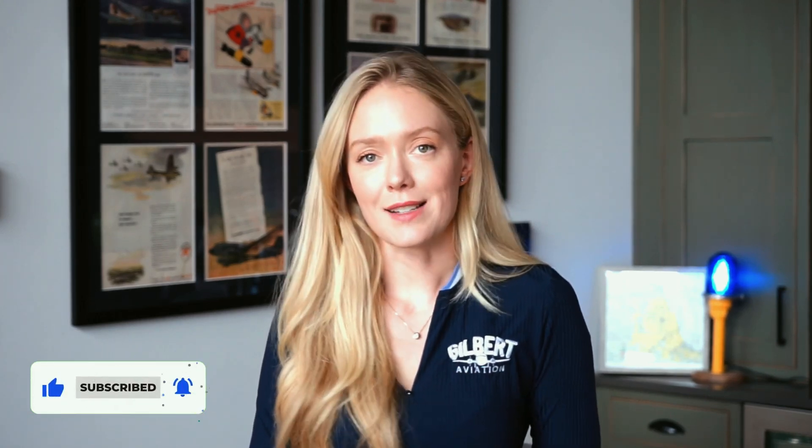If you enjoyed this video, don't forget to like and subscribe and ring the notification bell. We'll see you next time.